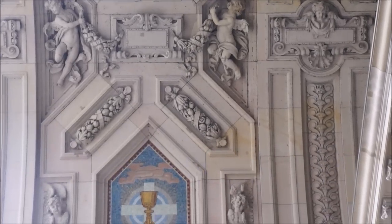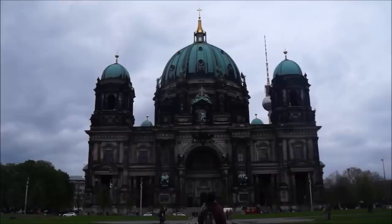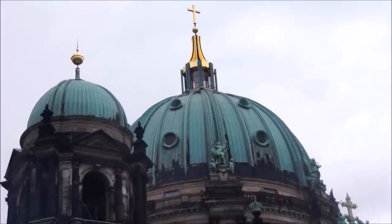Berlin Cathedral is located on Museum Island and it's one of the most beautiful churches in the city. You wouldn't be able to tell by looking at it today, but the dome was severely damaged during the Second World War.